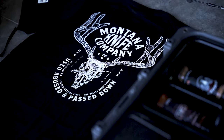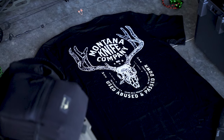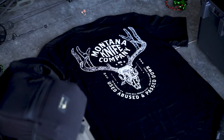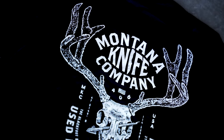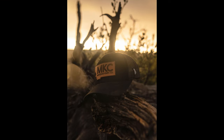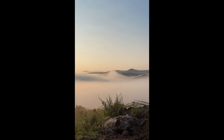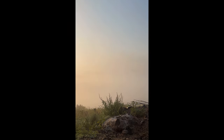We have a brand new mule deer MKC t-shirt coming out, and it features my personal mule deer on the shirt itself. This deer has a lot of meaning. It's the first deer I shot with my bow after we started Montana Knife Company. Brandon and I went down to Arizona and hunted with Big Chino Outfitters — we had a great time with some amazing guys in camp.